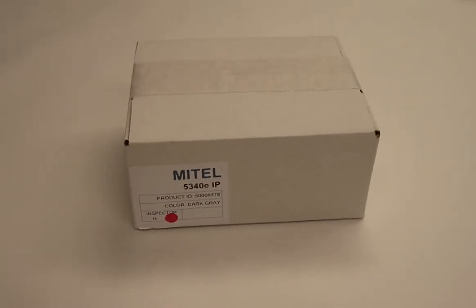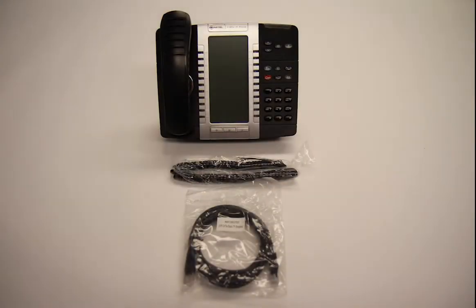Included with the Mitel 5340e is the phone base, handset, handset cord, and line cord.